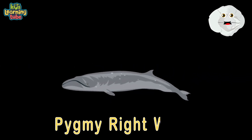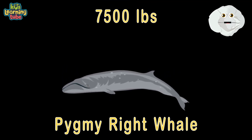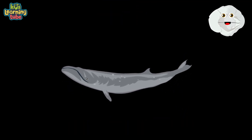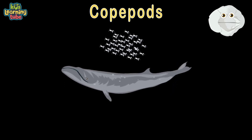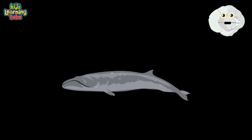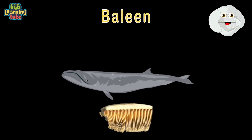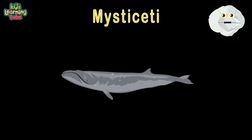Here's a pygmy right whale at a length of 21 feet, weighing 7,500 pounds — finding food's no easy feat. They feed on copepods, a microscopic crustacean. They also feed on krill. They filter-feed their food through baleen and are classified in a group called Mysticeti.